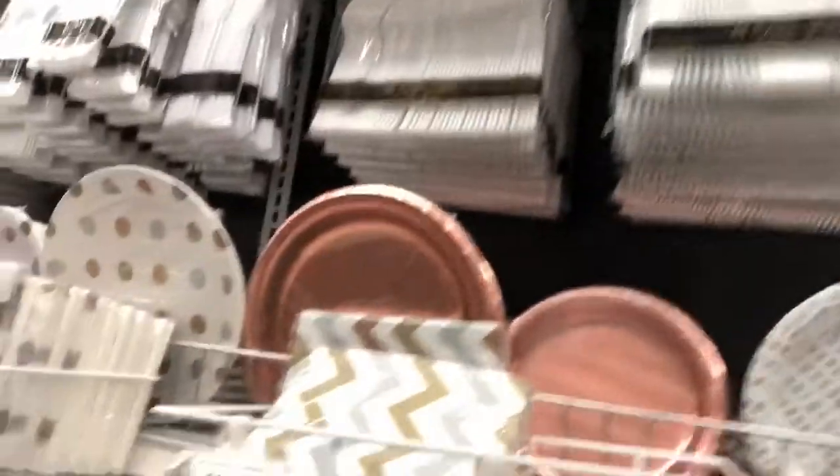Hey guys, so we are in Party City right now. We're going to see where the rose gold section is and where the pastel slash baby blue slash light blue section is. We are in the party section — this is the light blue stuff and over here is the rose gold. They don't have that big of a selection for the rose gold, so I'm not sure what I want to do just yet.